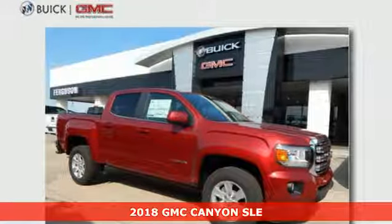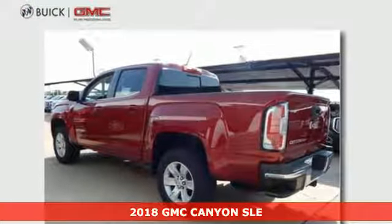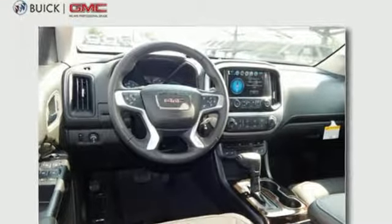It's a 2018 GMC Canyon, the perfect premium midsize pickup to easily maneuver through life's daily grind. From the jobsite to the campsite, the Canyon is powerful, striking, and a standout in the midsize arena.